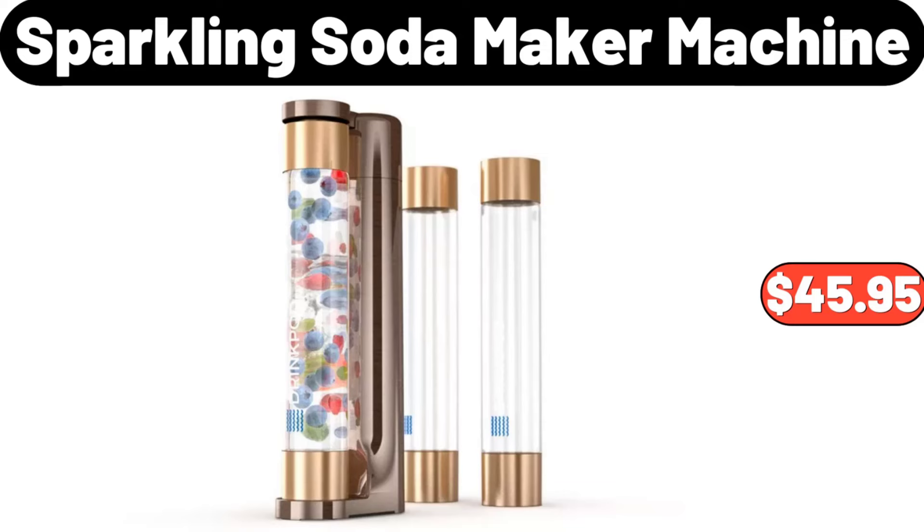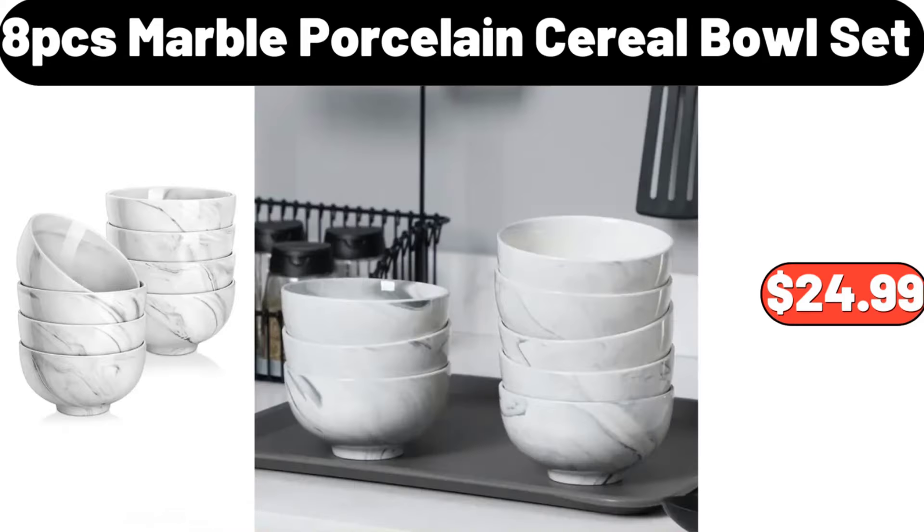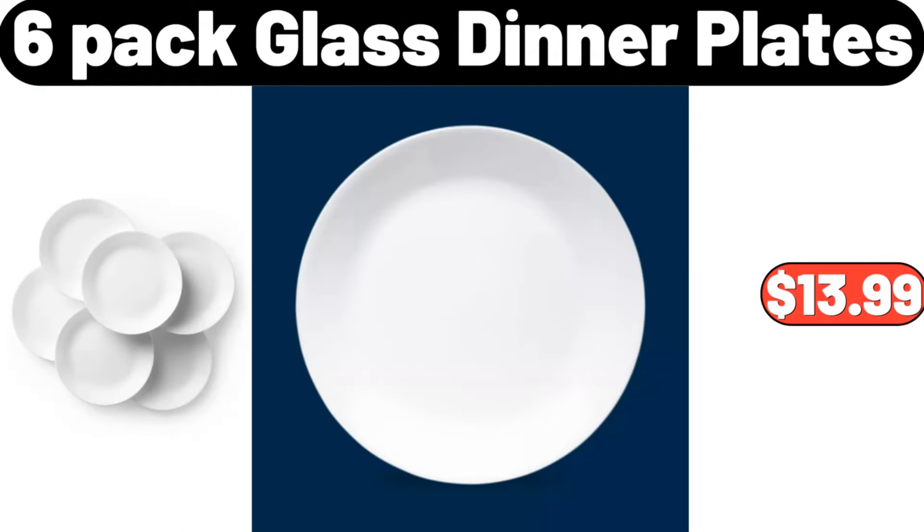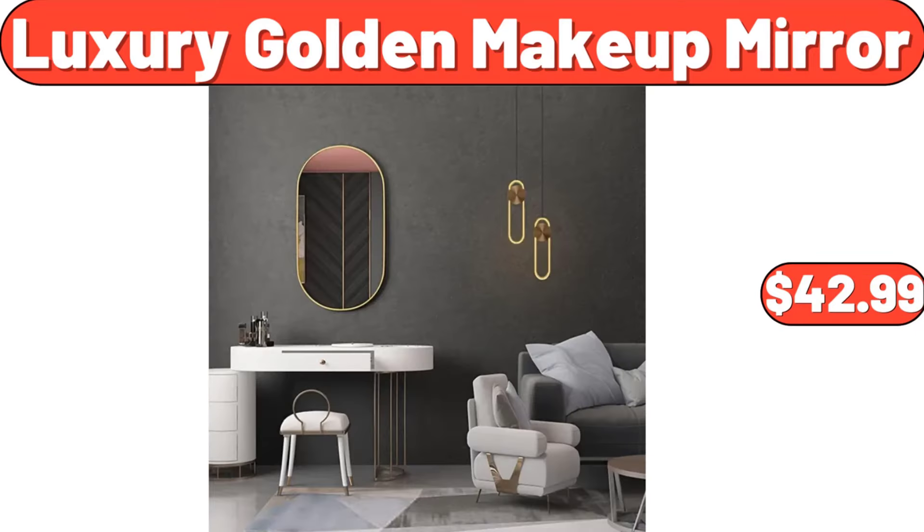Sparkling Soda Maker Machine, $45.95. 8-PCS Marble Porcelain Cereal Bowl Set, $24.99. Floral Print Pajama Set, $15.99. 6-Pack Glass Dinner Plates, $13.99. Luxury Golden Makeup Mirror, $42.99.